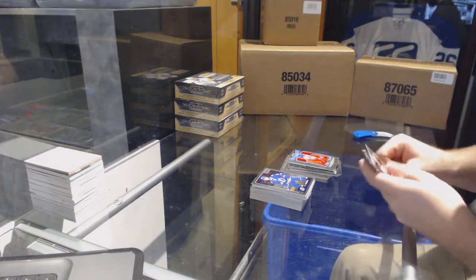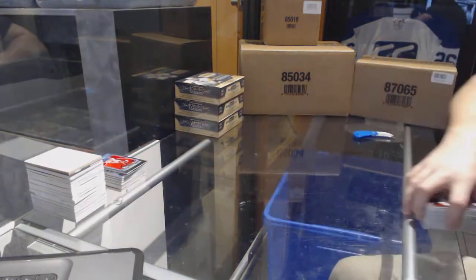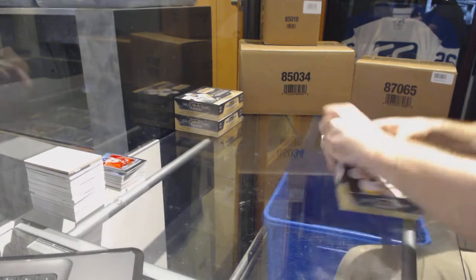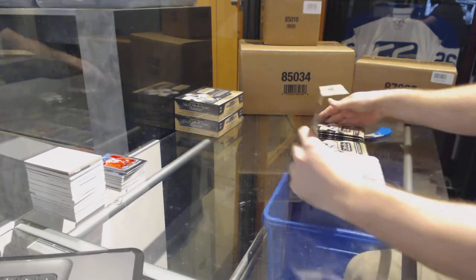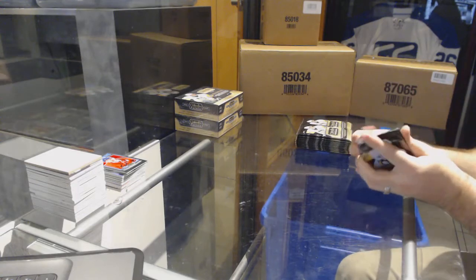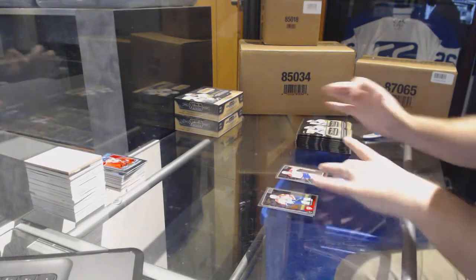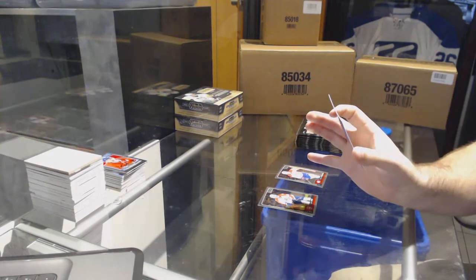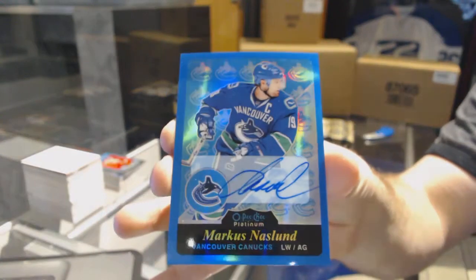We've got a retro of Brendan Gallagher for the Habs. All right — Matthews, Laine, red prism rookie auto — not a bad start. We've got a player for the Montreal Canadians marquee rookie and a retro autograph from 15-16 OPC Platinum for the Canucks — Markus Naslund.